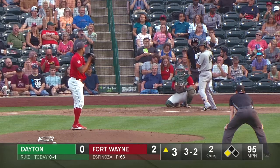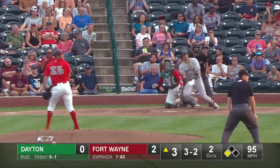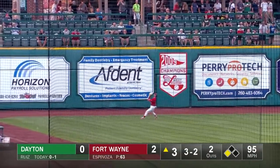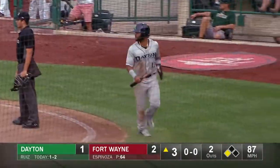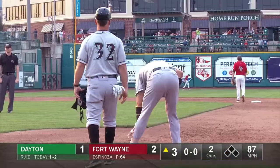Rosa comes set. A look over at Cotton, and the payoff to Ruiz is on the way. Line drive, left field, well hit. That's going to go to the fence. Cotton scores. Ruiz heads to second, throw comes in. Now Ruiz puts on the brakes, and back to first base he goes. Cotton scores. It's a 2-1 ball game.